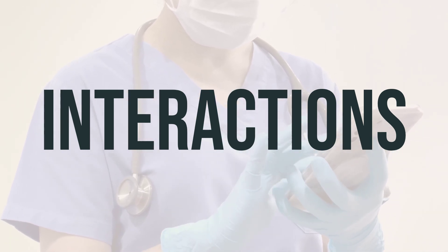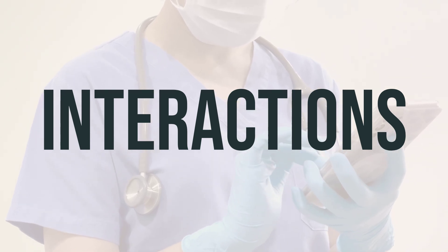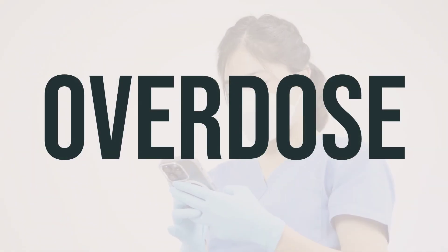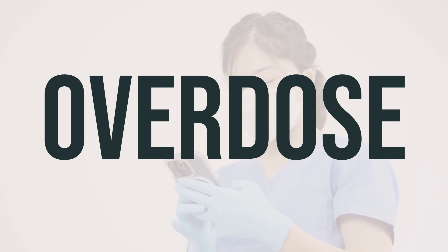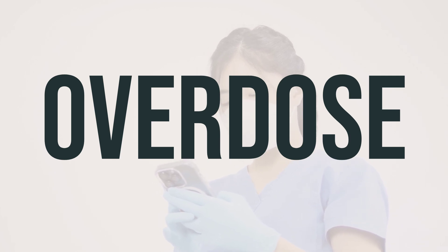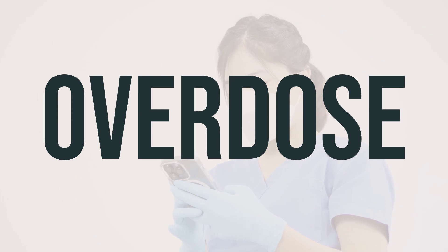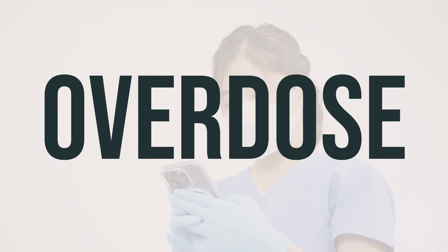Additionally, it's important to take Biltricide as directed by your doctor and at the recommended times for optimal effectiveness. If someone has taken too much Biltricide and is experiencing severe symptoms like fainting or difficulty breathing, it's important to seek immediate medical help. In the US, you can call your local poison control center at 1-800-222-1222. Canadian residents can call their provincial poison control center for assistance.